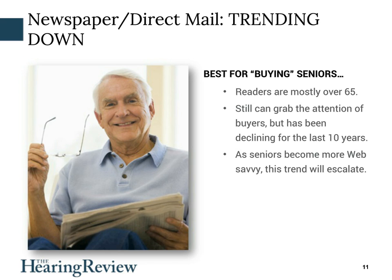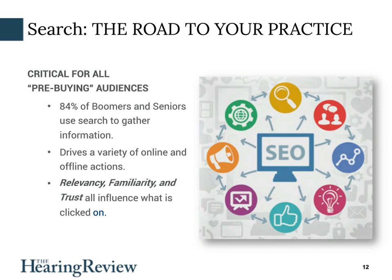A great way to market to prospective patients is on the web. Research shows that 84% of boomers and seniors get information online before they ever make an appointment. So you want to make sure you have a presence — a good website, that you come up on search engine optimization, that your practice comes up on that very first page. You definitely have to be online today to really make an impact with marketing.